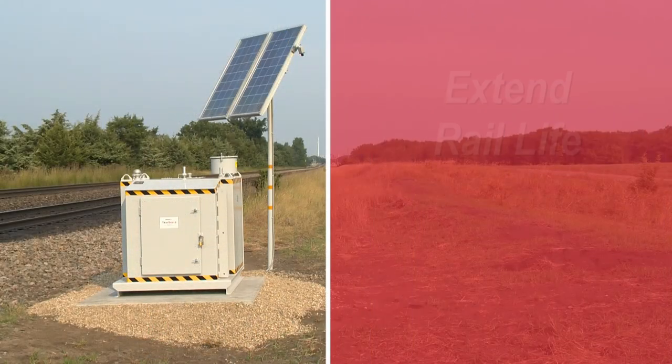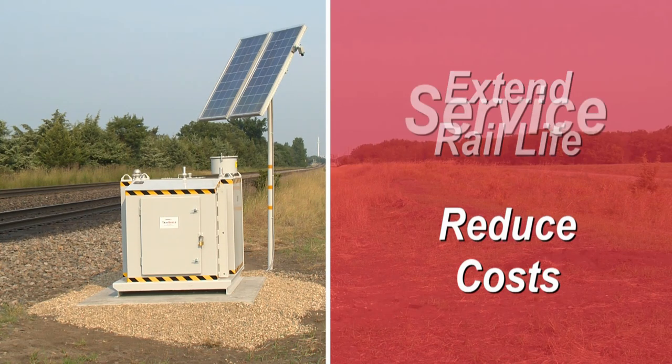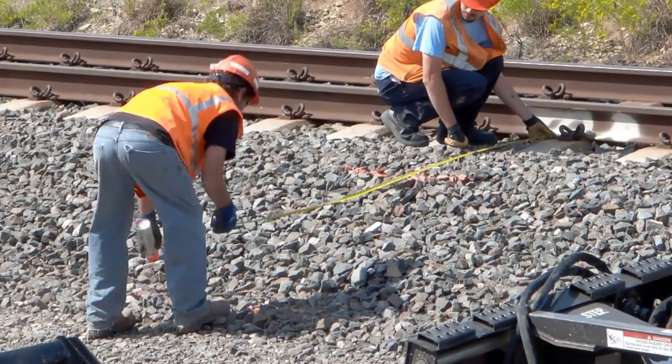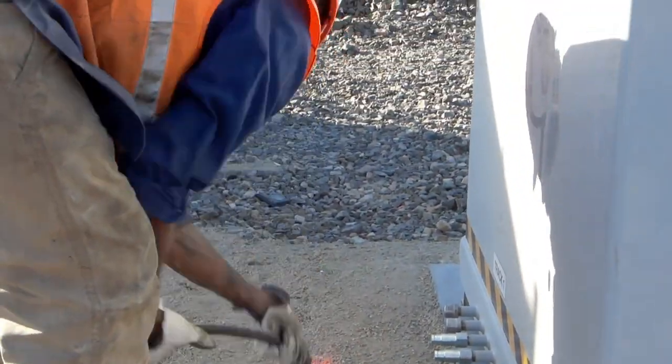The benefits of Track Shield speak for themselves, but at LORAM we're also known for reliable service and support. That's why we're making Track Shield even easier to implement. LORAM is the only company that has created a turnkey friction management solution from installation to application.